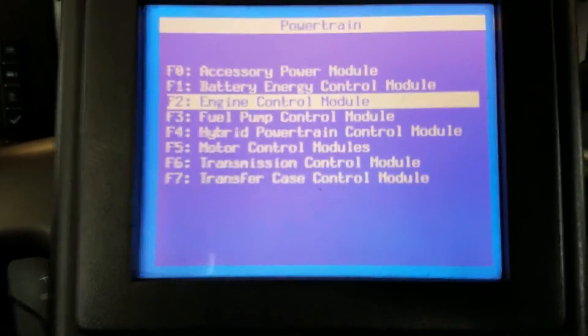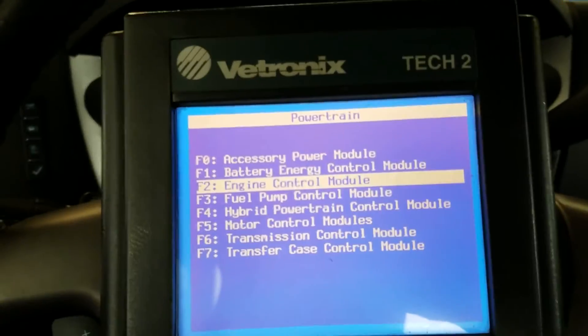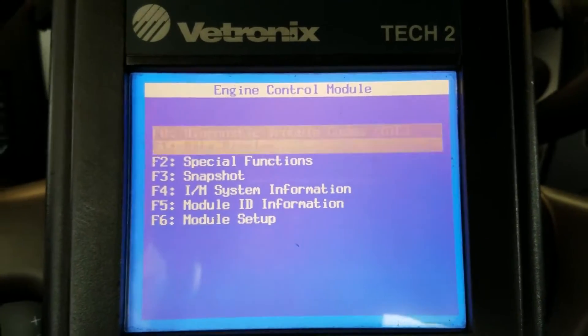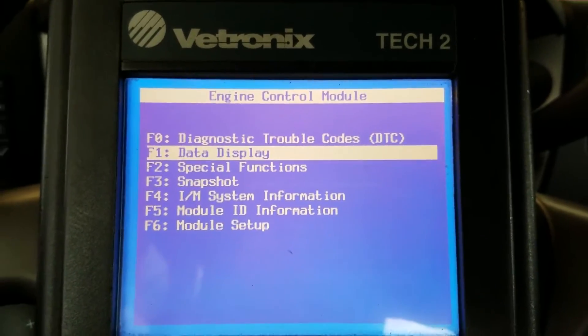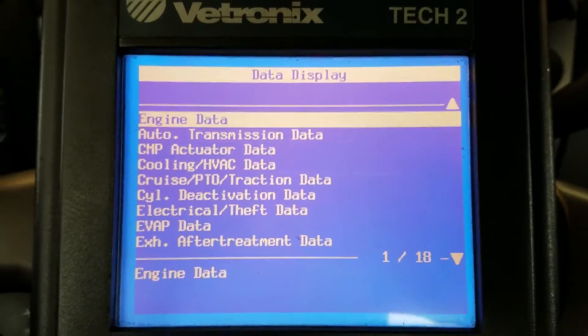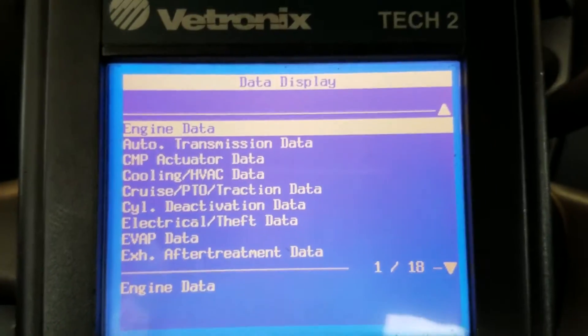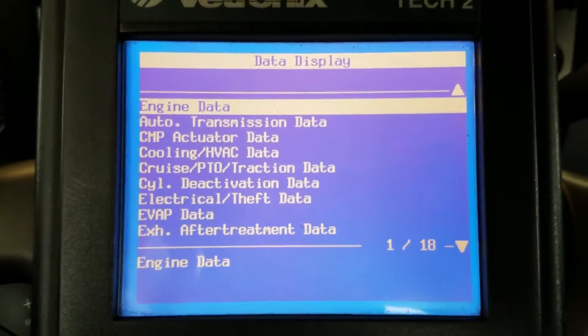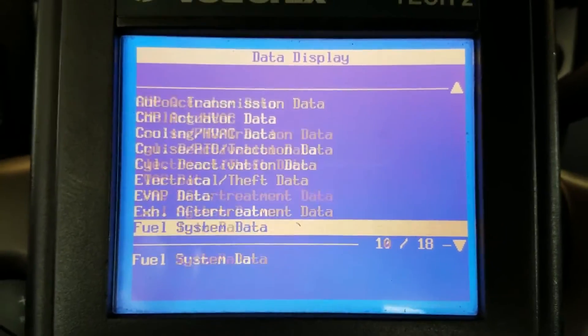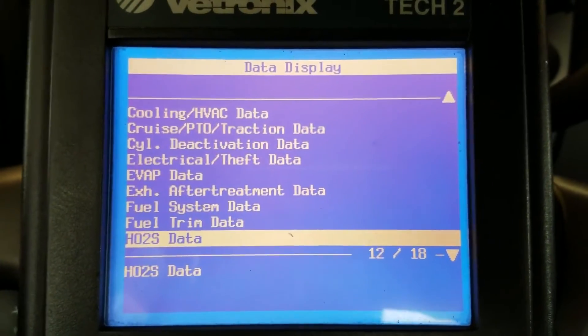I'm already in here on the scan tool. I'm going to go into data display and look at the misfire data so we can figure out which cylinder is misfiring. I had the battery disconnected so there's no codes in it, but it's definitely shaking pretty bad — we for sure have a misfire problem here.